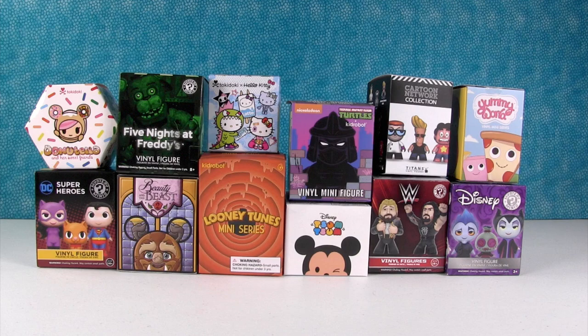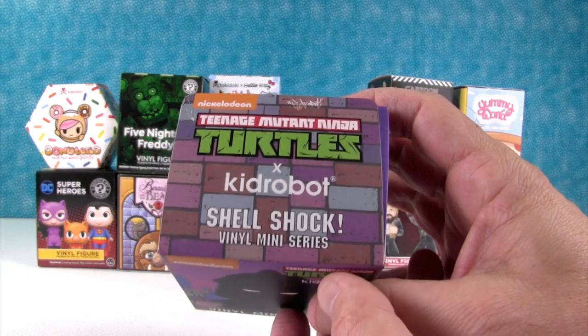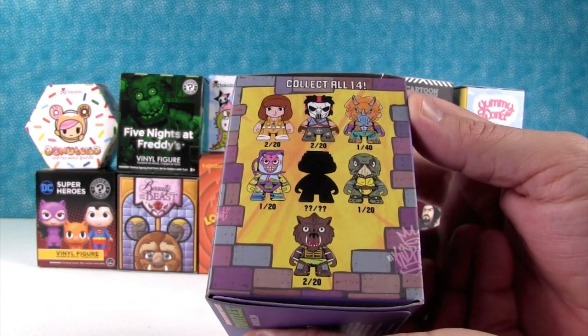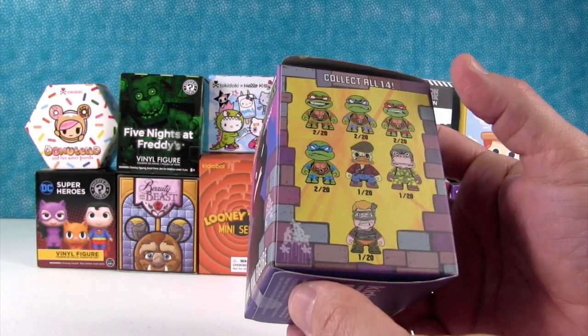What do we want to start with, Shannon? I'll start. I'm going to open this up right here. It is a Teenage Mutant Ninja Turtles Kid Robot Shellshock Vinyl Mini Series. Here's the people we can get. And today I want to get a turtle.